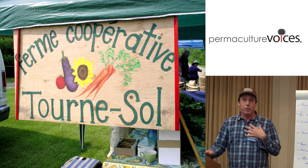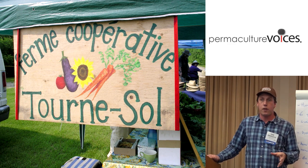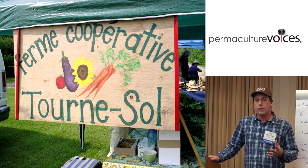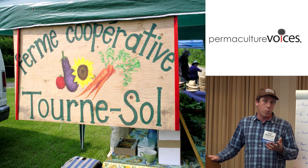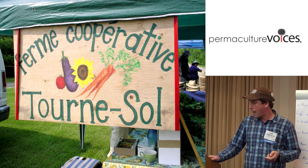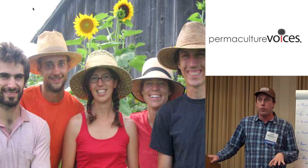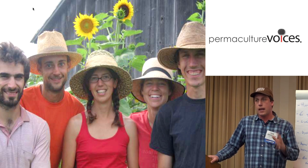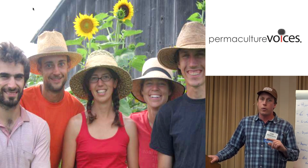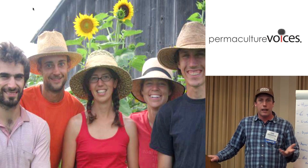So with that, I'm going to jump into our farm. We're La Ferme Coopérative Tournesol — Tournesol Cooperative Farm. Tournesol is French for sunflower, and it's similar to Jirasol, meaning 'turning towards the sun,' but it's also a play on words meaning 'turning the soil.' We're a worker co-op made up of five members, incorporated as a worker co-op where each person has one vote independent of any number of shares they own in the business.